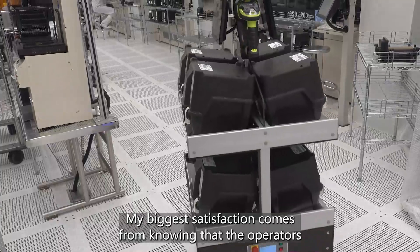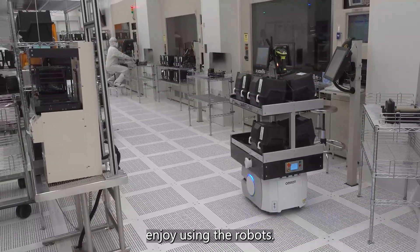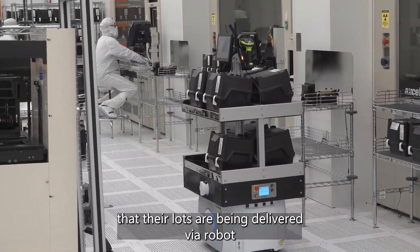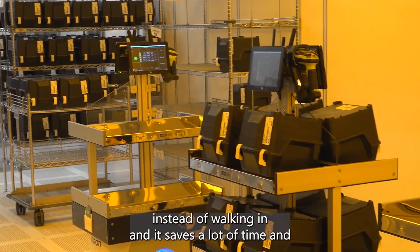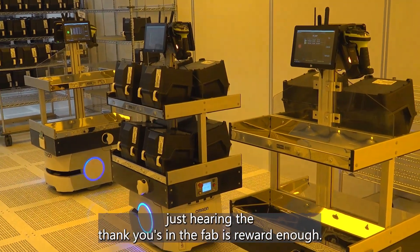My biggest satisfaction comes from knowing that the operators enjoy using the robots. They're very appreciative, and the fact that their lots are being delivered via robot instead of walking saves a lot of time. Just hearing the thank yous in the fab is reward enough.